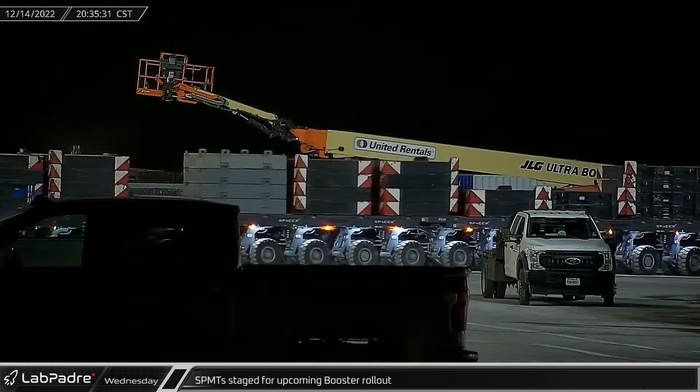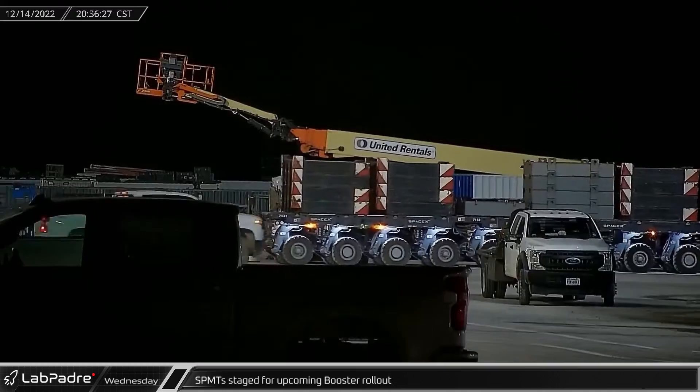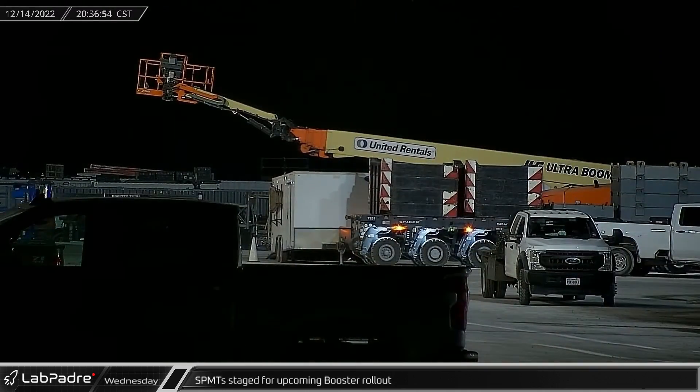That night, SPMTs and counterweights were moved into Mega Bay to prepare Booster 9 for rollout to the launch site for initial cryogenic proof testing.